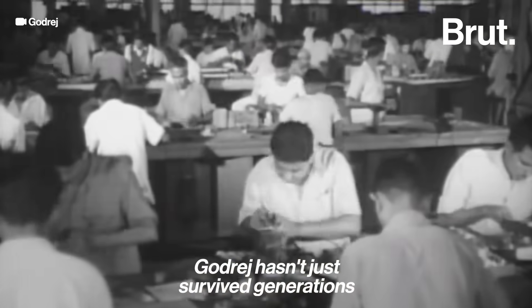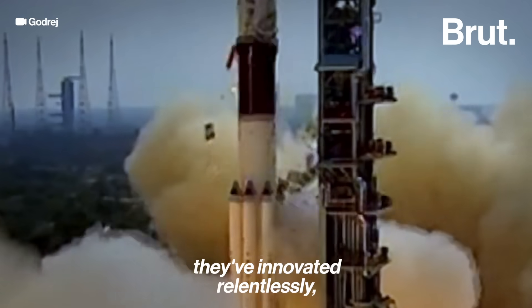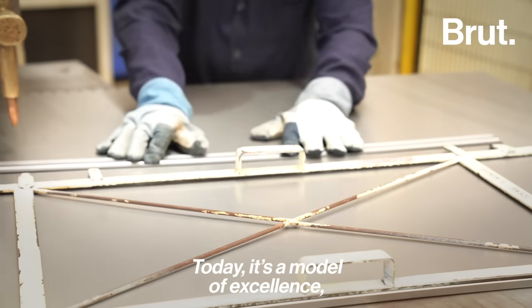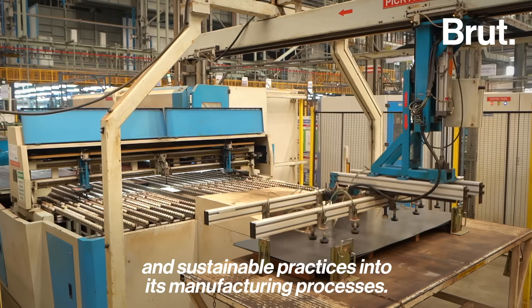Godrej hasn't just survived generations, it has thrived. From lockers to aerospace parts, they've innovated relentlessly, merging design and smart processes in everything they do. Today, it's a model of excellence, combining cutting-edge technology and sustainable practices into its manufacturing processes.